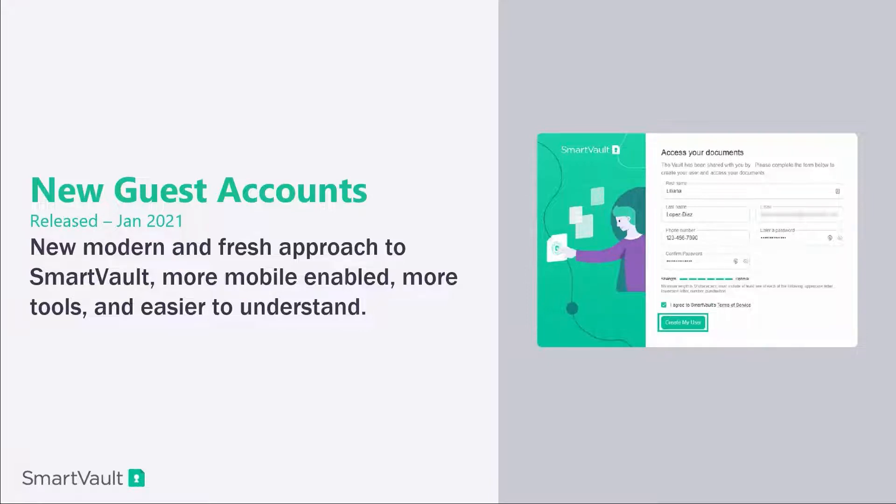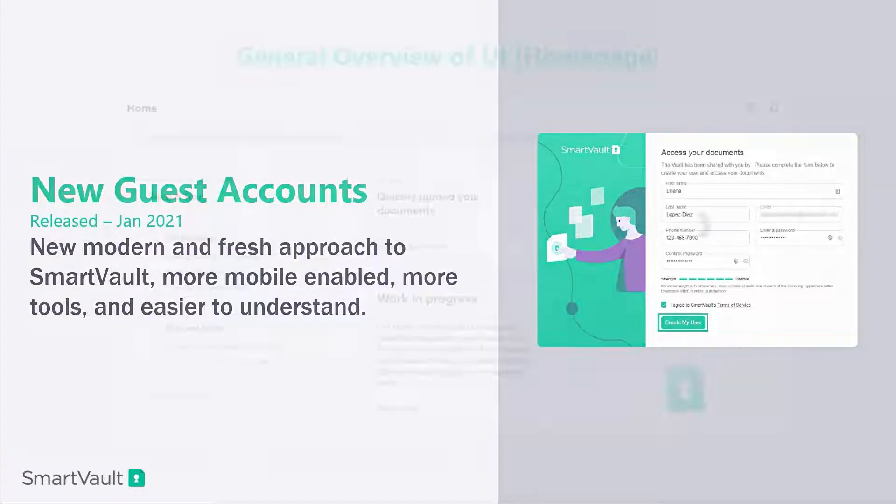Thanks a lot, Nick. I want to say a special thank you to both Rachel and Nick for helping put this together. So many of you on the phone may have seen the new guest experience. This is a new and modern approach to SmartVault. We're much more mobile enabled. We have a responsive design that's going to give us more tools, and it's much easier for your team to understand. So let's take a quick look at what they're seeing whenever they log in for the very first time.